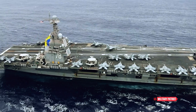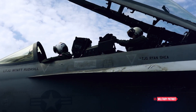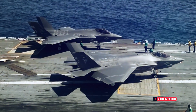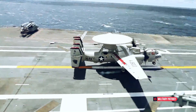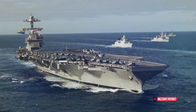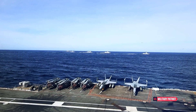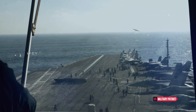The USS Gerald R. Ford can carry and operate a diverse array of over 75 aircraft, ranging from fighter jets like the F-35C Lightning II and F/A-18E/F Super Hornet, to surveillance planes, electronic warfare aircraft, and helicopters. This comprehensive air wing gives the carrier the flexibility to conduct a wide range of missions, from air superiority and strike operations to reconnaissance and anti-submarine warfare.